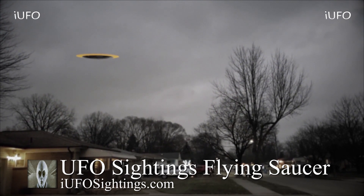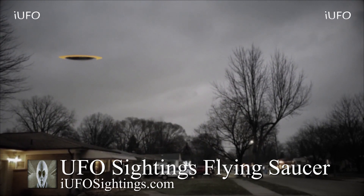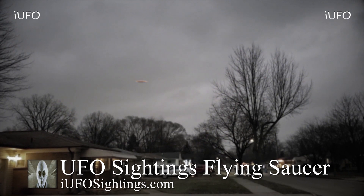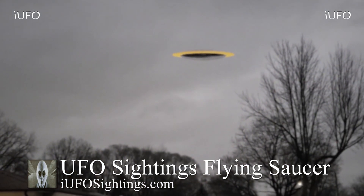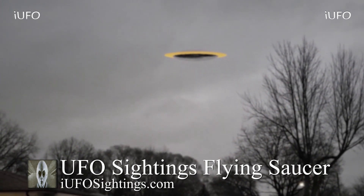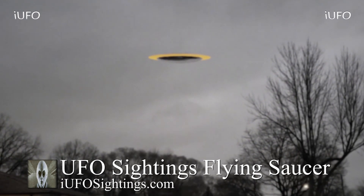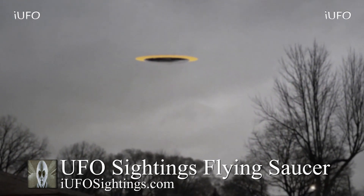He says he pulled in from work, got out, and saw this object. Look at that. Then right here, the footage slowed down and you can just see it takes off — absolutely incredible. Brent claims that he's actually seen this UFO a couple of times over his house and he's finally able to capture it this time.